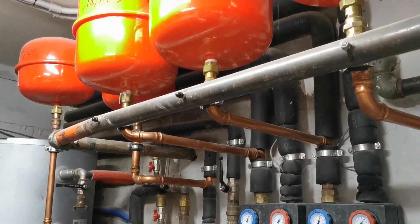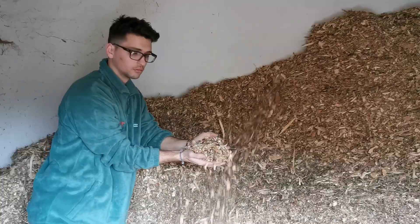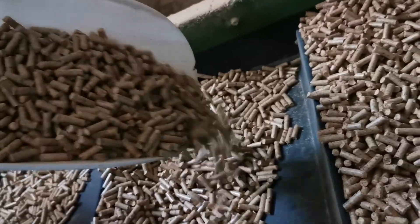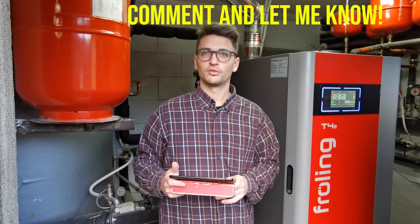It is fully automated and completely reliable, and it works with both wood chip — which we are producing ourselves, as you can see in some videos on the channel — and also wood pellet. If you are interested in their production, please let me know in a comment; I'm going to post more videos about them.